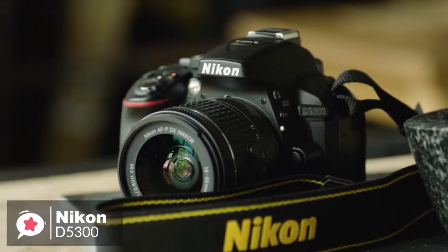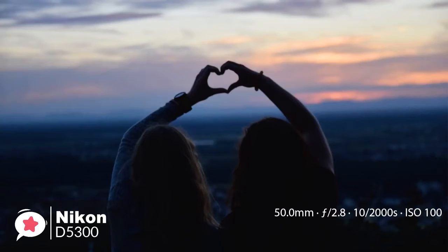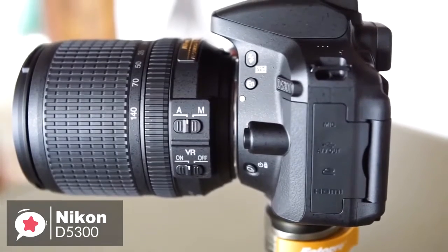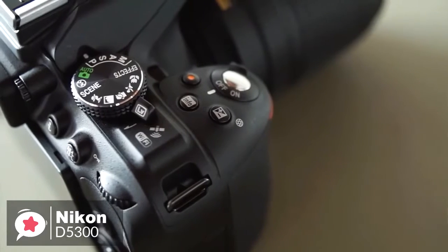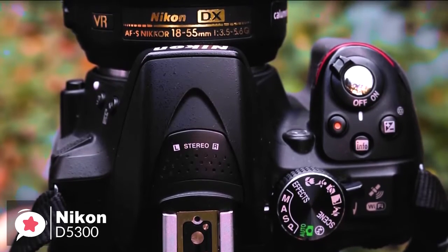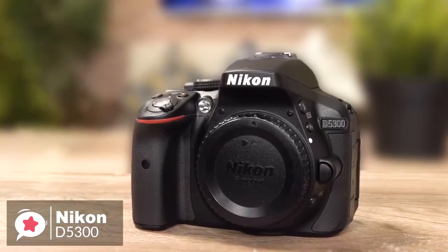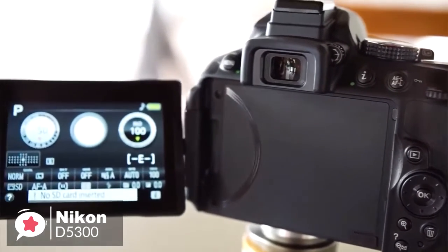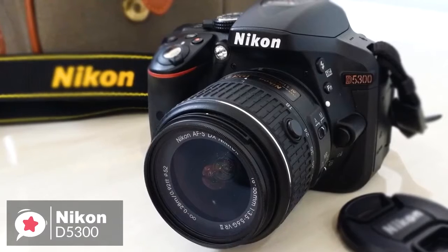The Nikon D5300 is ideal for anyone new to photography who wants the option to swap lenses and get creative. This budget buy provides enough growing room for those just getting started. Design-wise, the camera comes in glossy red or gunmetal gray alongside the standard black. The single-shell construction, known as monocoque, is manufactured from carbon fiber reinforced plastic. It's compact, measuring 4.9 by 3.9 by 3 inches and weighing just 16.9 ounces. On the back is a large 3.2-inch vari-angle full tilt swivel LCD monitor, paired with an 18 to 55mm kit lens.